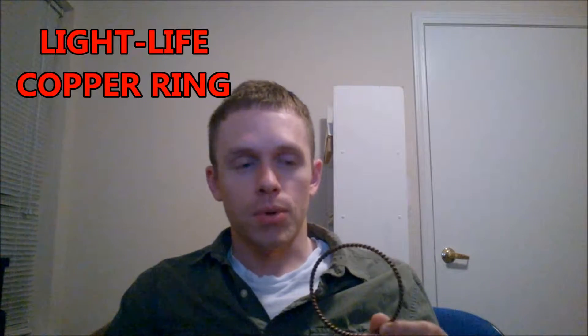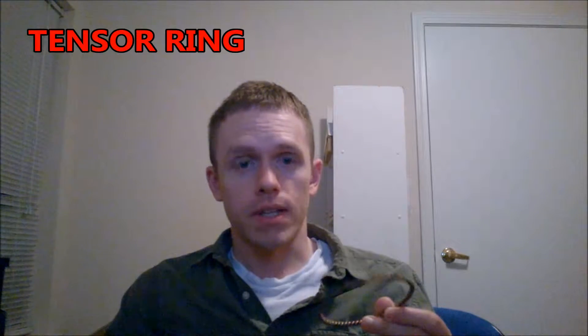This right here is called a Light Life Copper Ring or Tensor Ring. I don't know if Light Life is the company that manufactures it, but that's what it's called on one particular website, so that's what I call it. It is nothing but a braided copper ring, and this ring generates a perpetual field of energy inside it.